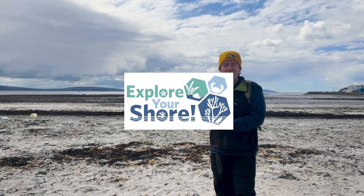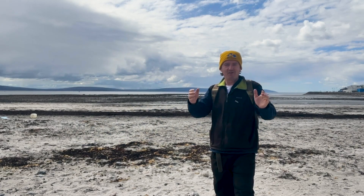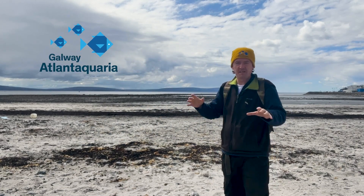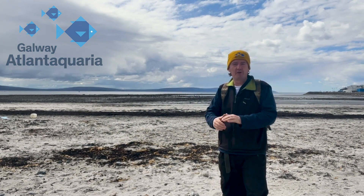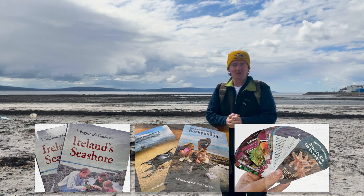Hello everybody, it's Gary from Galway Atlantiquaria. We're going to explore the shore — it's the rock pool season! It's a fantastic time for going out and exploring the rock pools just to see what we can discover. So let's go explore the shore.